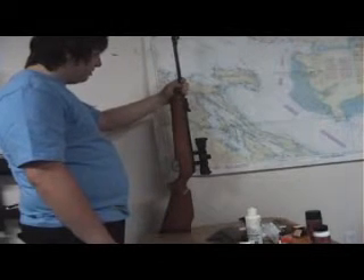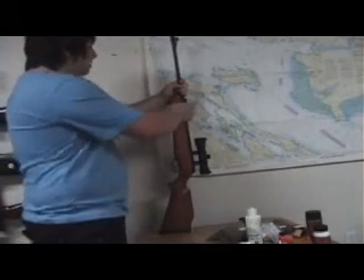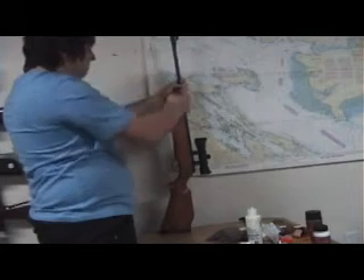It's accurate, it's easy to use, has a nice stock on it, fully adjustable rear sight, fiber optic front and rear sight.